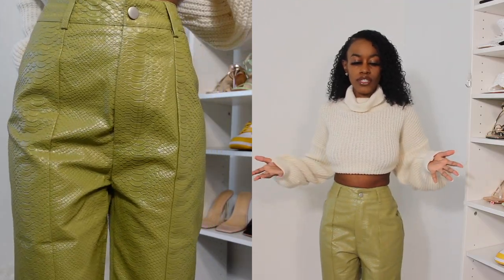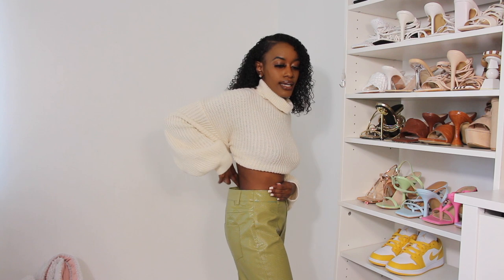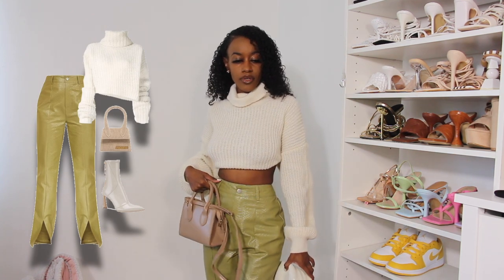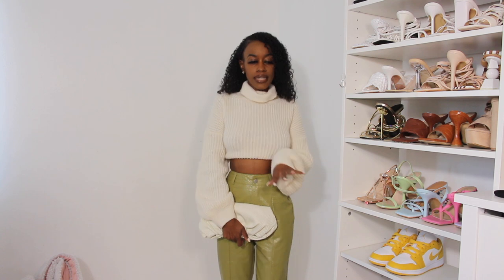This is the next outfit — I hauled this sweater top in my fall try-on haul, and these pants are from PrettyLittleThing. They look really cute, but the only thing is they're really baggy on me. The front looks faded and nice, but in the back it's super baggy, so I'm going to have to get this tailored. For bags, I might wear this nude bag with lime green and cream accents, or this beige clutch — it's a cute date night or regular day outfit.